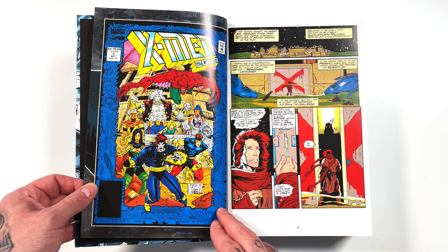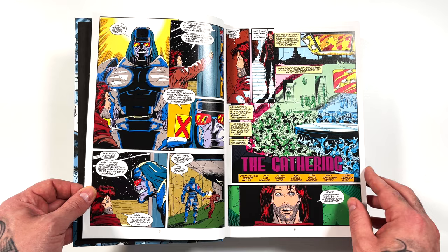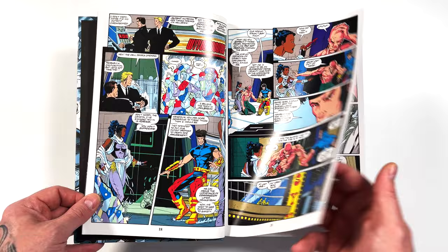Issue one also had a gold version with additional pinups, which are collected in the back. Ron Lim art again — you have those same vibes. This is the type of omnibus that I love, like these are issues I would have collected and tried to put together a full run. I was actually starting to do that before I found the omnibus format.